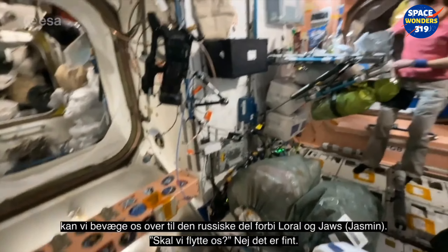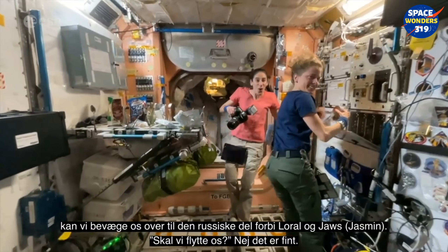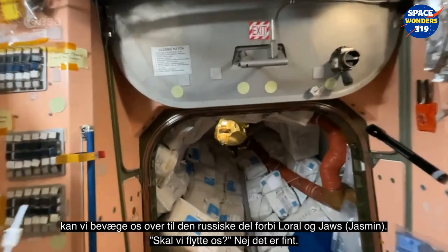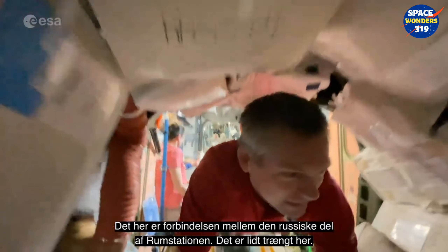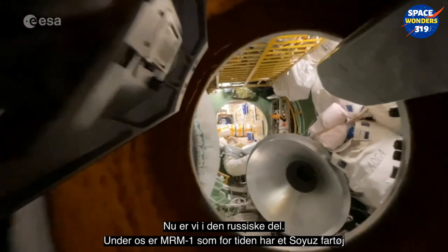From Node 1 we can head into the Russian segment. This is our connection point to the Russian segment of the space station — it's a little bit narrow here.